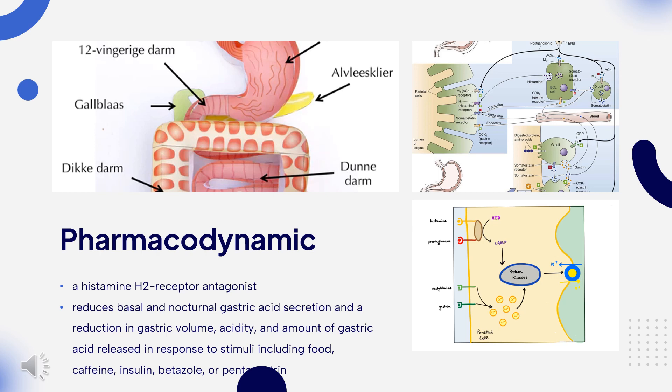Pharmacodynamics: Cimetidine is a histamine H2 receptor antagonist. It reduces basal and nocturnal gastric acid secretion and a reduction in gastric volume, acidity, and amount of gastric acid released in response to stimuli including food, caffeine, insulin, betazole, or pentagastrin.